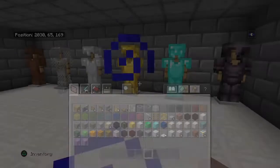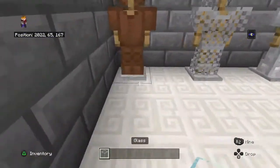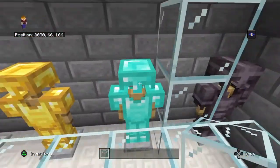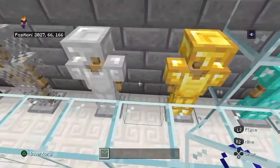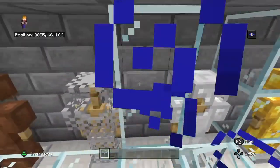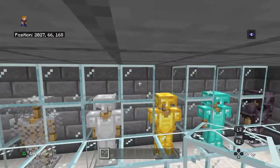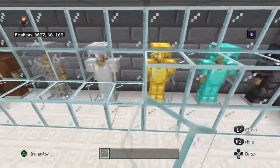Cover that with glass, like this. It's not really going to be armor for me to wear — really just for looks.